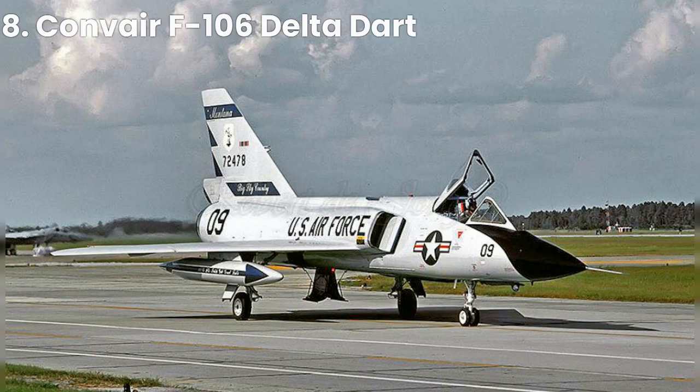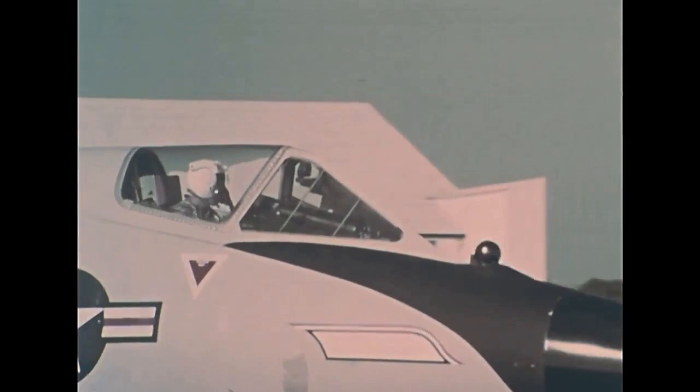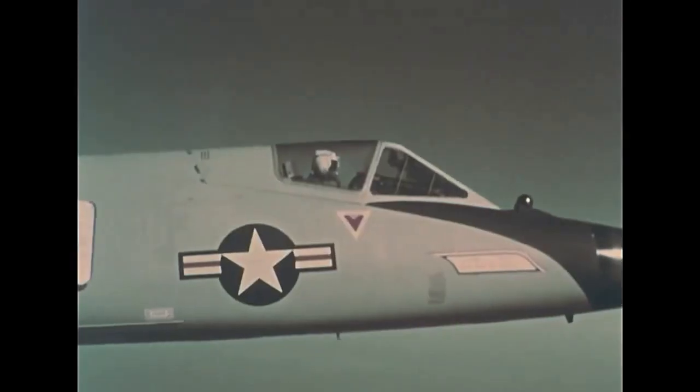Coming in at number 8, we have the Convair F-106 Delta Dart. Designed as an all-weather interceptor, it was one of the fastest and most advanced aircraft of its time. It was capable of reaching speeds of up to Mach 2.3 and was the primary interceptor of the United States Air Force from the 1960s to the 1980s.